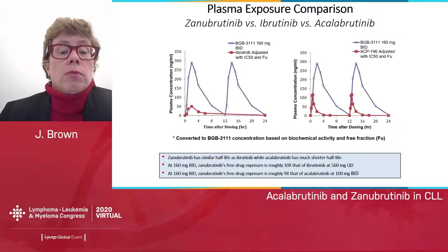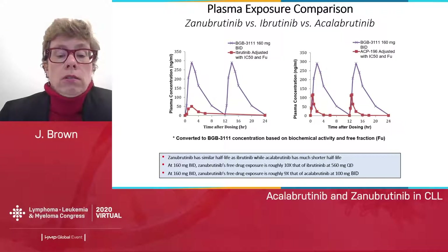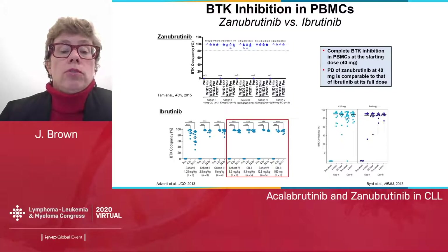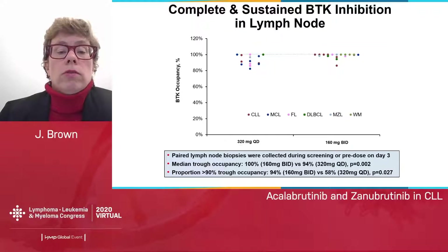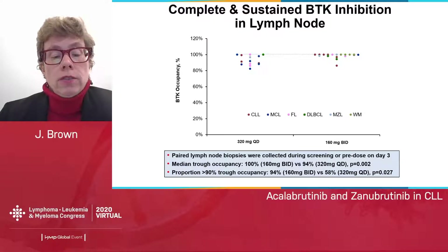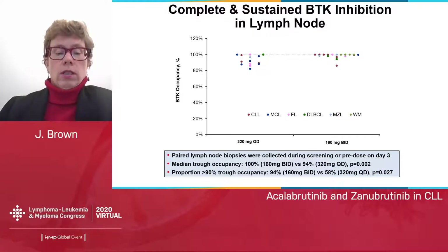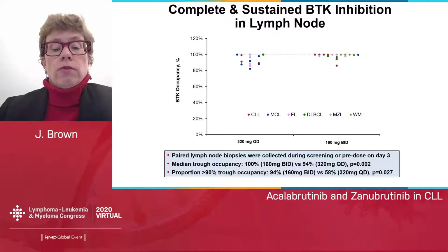The higher exposure of zanabrutinib is further illustrated by comparing it to ibrutinib and acalabrutinib. This translates to very high BTK occupancy in PBMCs, compared to the downward splay seen with ibrutinib, and also complete and sustained BTK inhibition in lymph nodes. Interestingly, the BID dosing of zanabrutinib at 160 milligrams BID — the most studied dose — leads to 100% BTK occupancy at trough versus the 320 milligrams QD dose achieving only 94% occupancy at trough, which is a rationale to stick with the BID dosing.